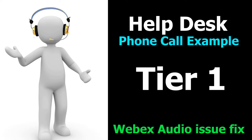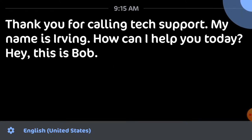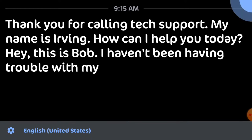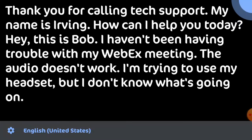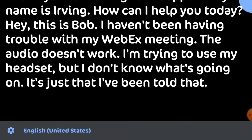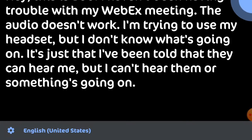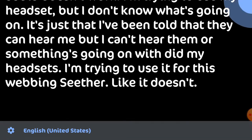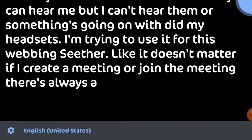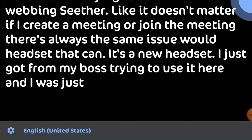Thank you for calling tech support, my name is Irvin, how can I help you today? Hey, this is Bob. I'm having trouble with my Webex meeting — the audio doesn't work. I'm trying to use my headset but I don't know what's going on. I've been told they can hear me but I can't hear them. I've tried it whether I create or join a meeting — same issue. It's a new headset I just got from my boss.